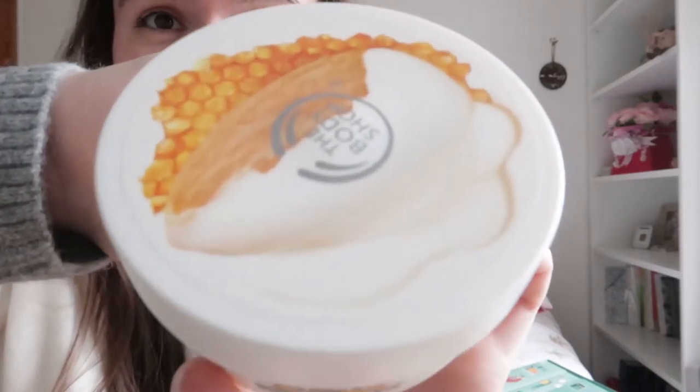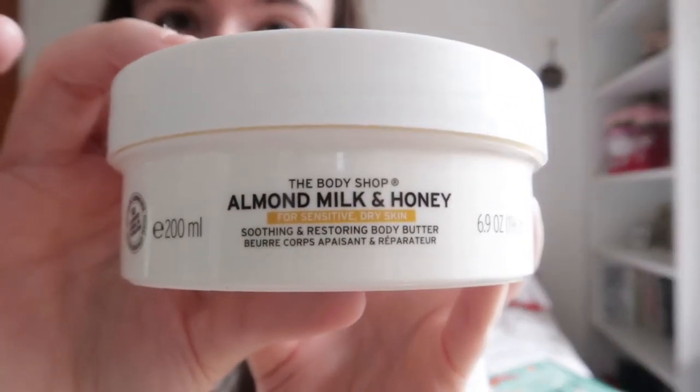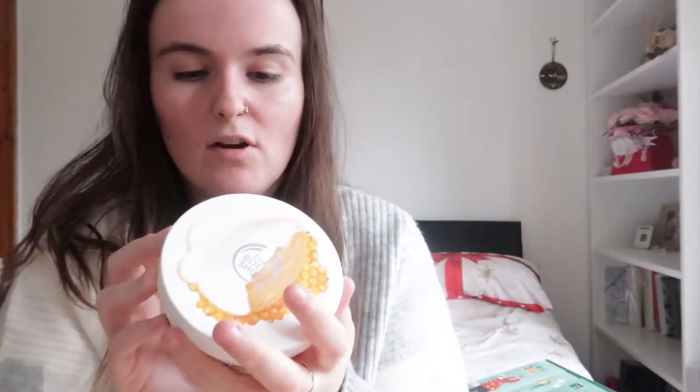Number 19 is as big as my head — it's massive! It's a full product and this smells super good. I'm somebody who really likes sweet smells and this is definitely a really sweet scent. It's the Almond Milk and Honey Body Butter. I can't believe that's in the calendar — I'm very impressed. It's really good for dry skin and I can't wait to use that.